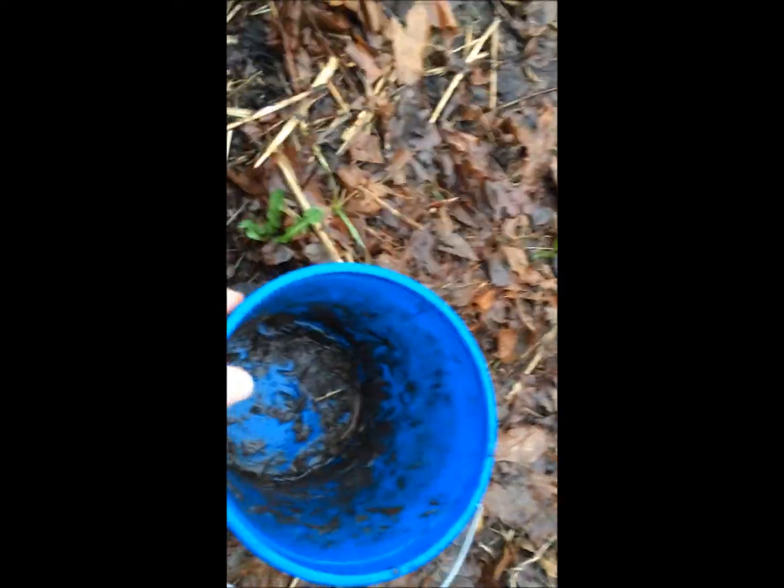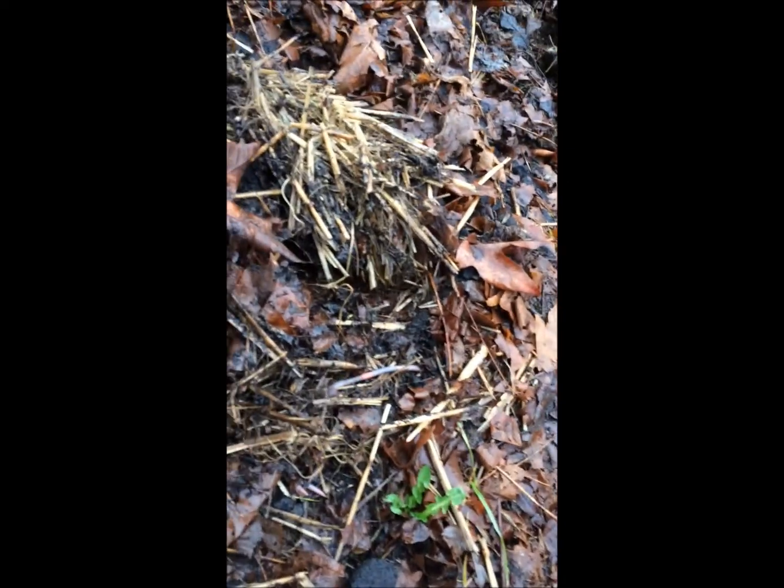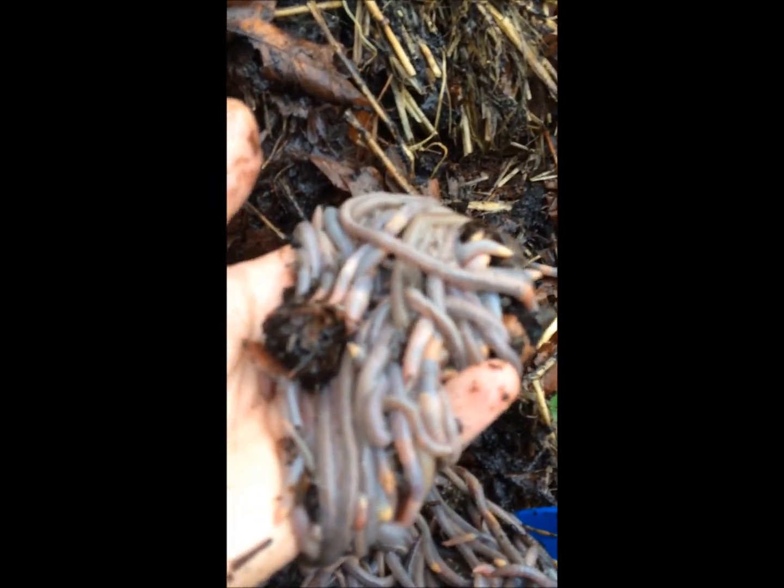I've got a bucket down here and oh, we've got a lot of worms right here. They're all over the place. These are mostly night crawlers. They're all up eating the Starbucks coffee grounds.